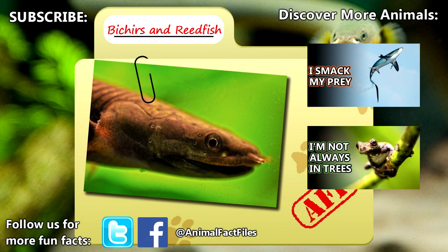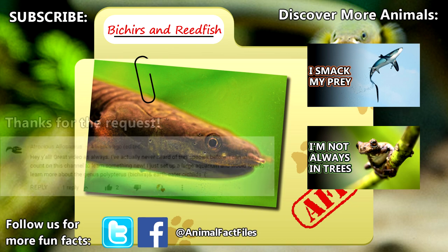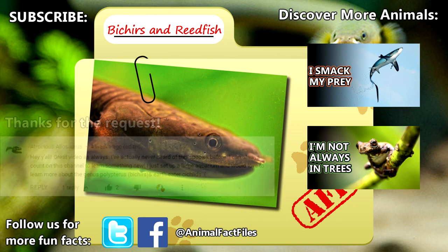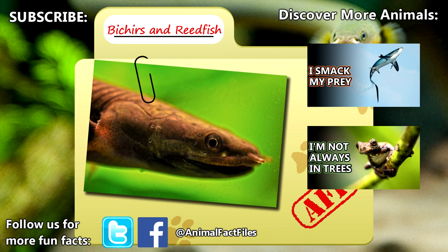For more facts on Bichirs and Reedfish, check out the links in the description. Thank you to Atrocious Allosaurus for today's request. Give a thumbs up if you learned something new today, and thank you for watching Animal Fact Files.